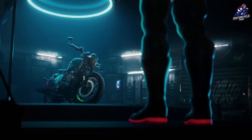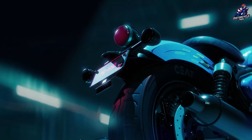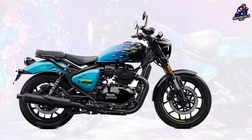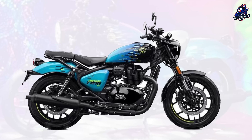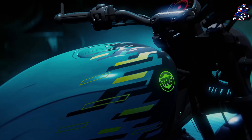Hello everyone. Royal Enfield not only launched the newest Himalayan, but also showcased the Shotgun 650. This cruiser style motorbike is a new variant with a Royal Enfield 650 twin engine. Let's discuss what the motorbike is like.